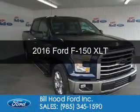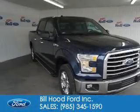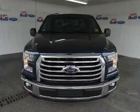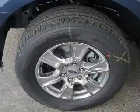This is a new 2016 Ford F-150. It's powered by rear-wheel drive, a 5-liter 8-cylinder engine, and a 6-speed automatic transmission.